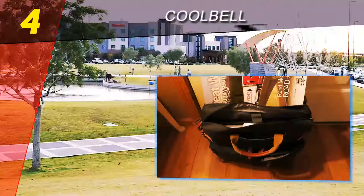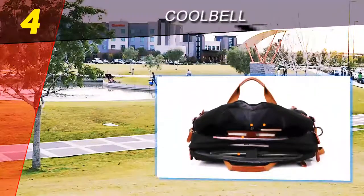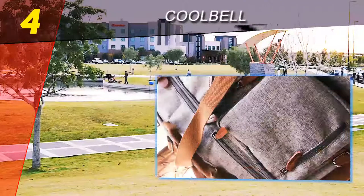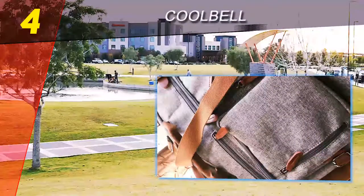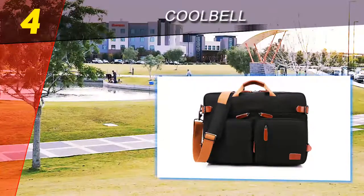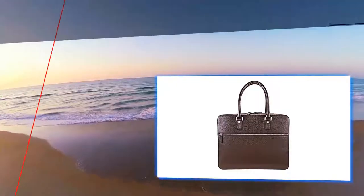A Nerd Junkie write-up about the Cool Bell convertible backpack briefcase calls the piece on the cutting edge of fashion trends and praises its pocket configuration and water-resistant exterior.